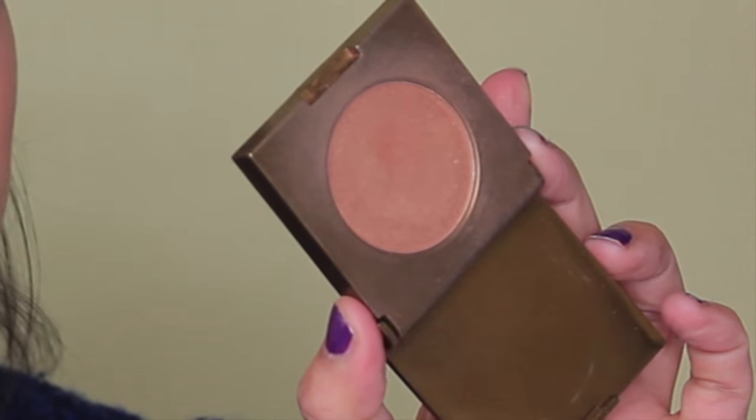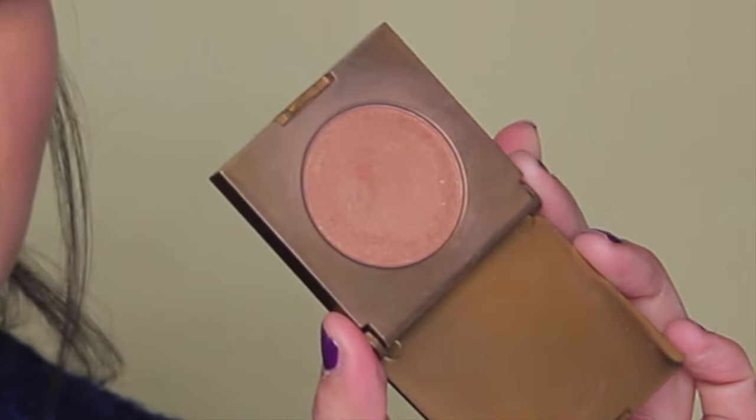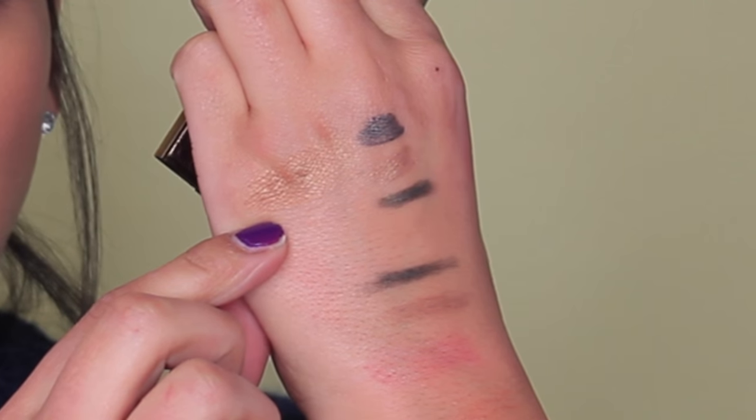The next product is by Tarte — this is the Park Avenue Princess bronzer. This is one of those bronzers that has been talked about a lot on YouTube. It has a golden undertone and I think it's perfect for this time of year when I'm not as tan, so I can contour and bronze without being too dramatic. I've never tried this bronzer from Tarte before and I'm kind of scared to buy bronzers myself because they take a really long time to use up, so I was really happy when I got this.